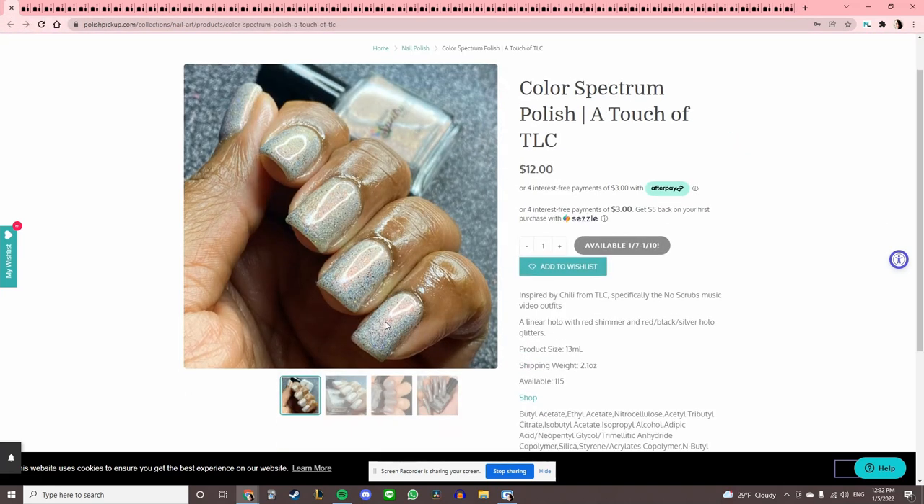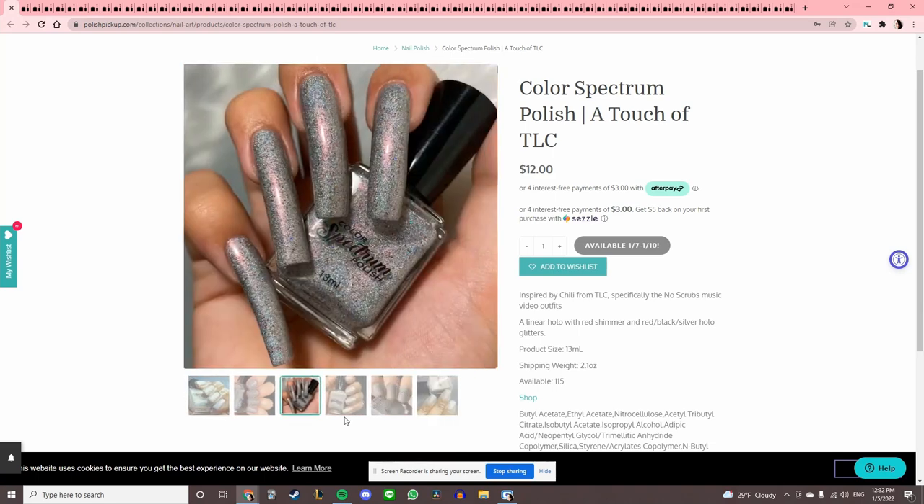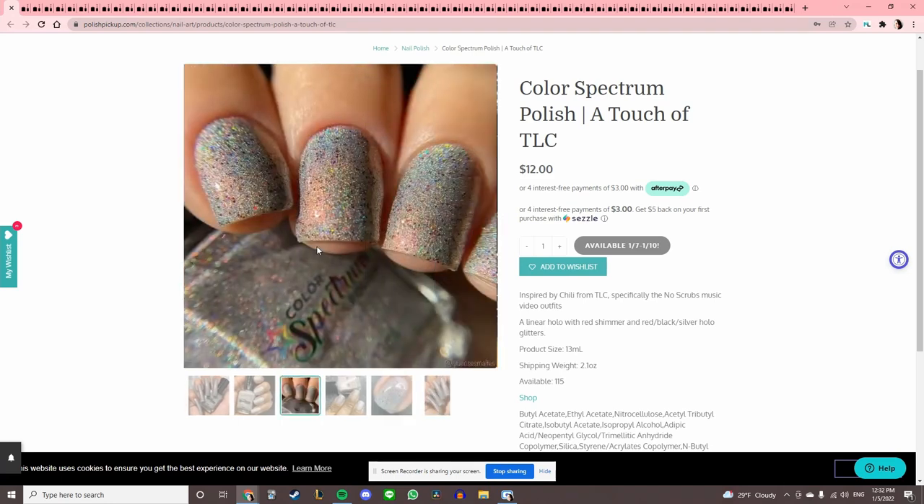Color Spectrum Polish 'A Touch of TLC' — this is cool, very silver with a lot of rainbows in there. But with that other super rainbow holographic I threw in, I wouldn't need this.